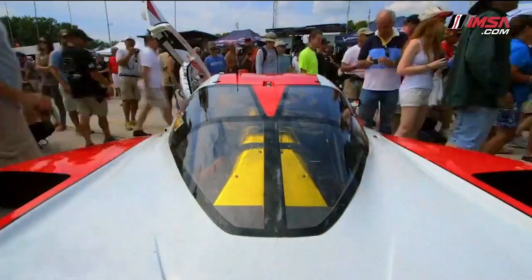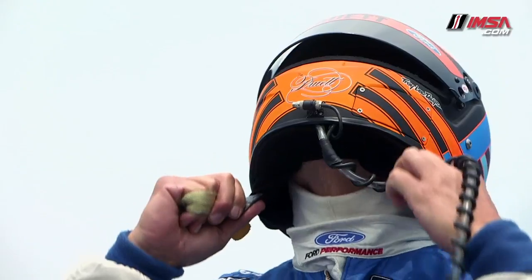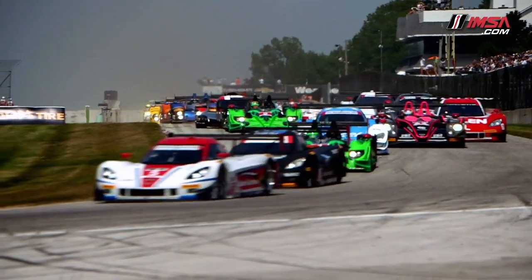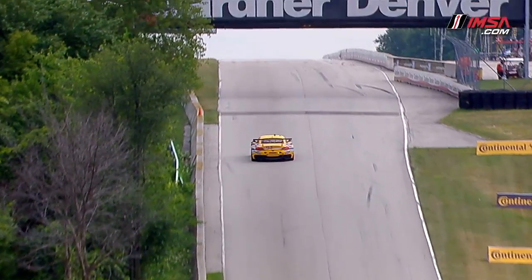The Continental Tire Road Race Showcase from historic Road America. Season winding down — no one is going to want to give an inch on the racetrack. Road America last year was an awesome race on a great track. Turner Motorsports controlling GTD — they win at Road America, and it's going to put us on a championship hunt.